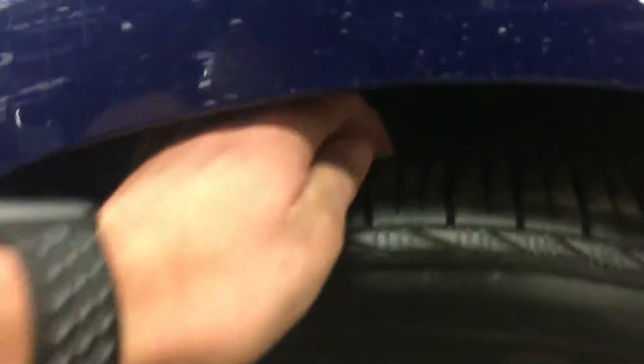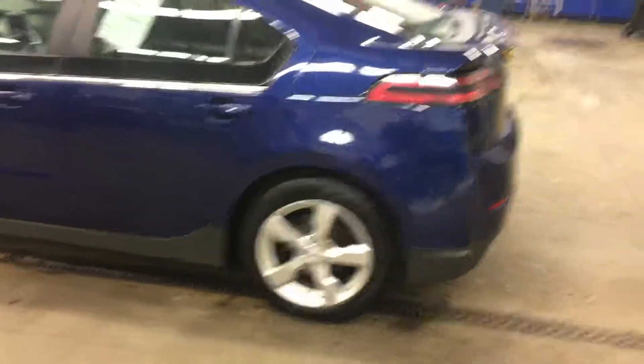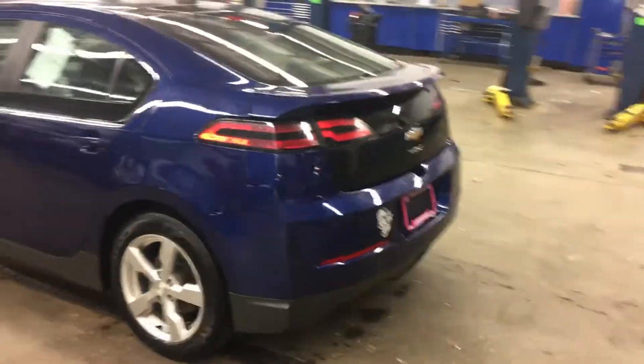It's a nice blue color. Tire depth on it is very good — basically new. You got your charging port right there. The body on this car is in excellent condition, very well taken care of.